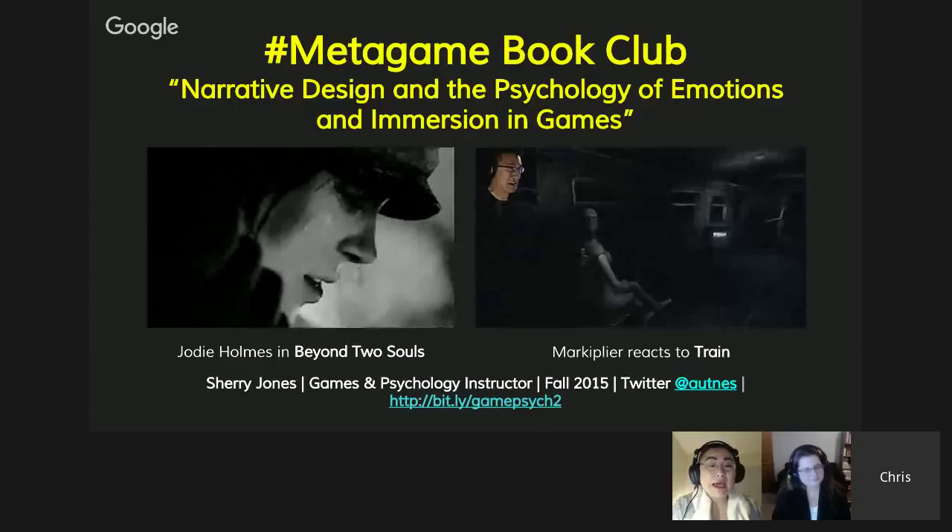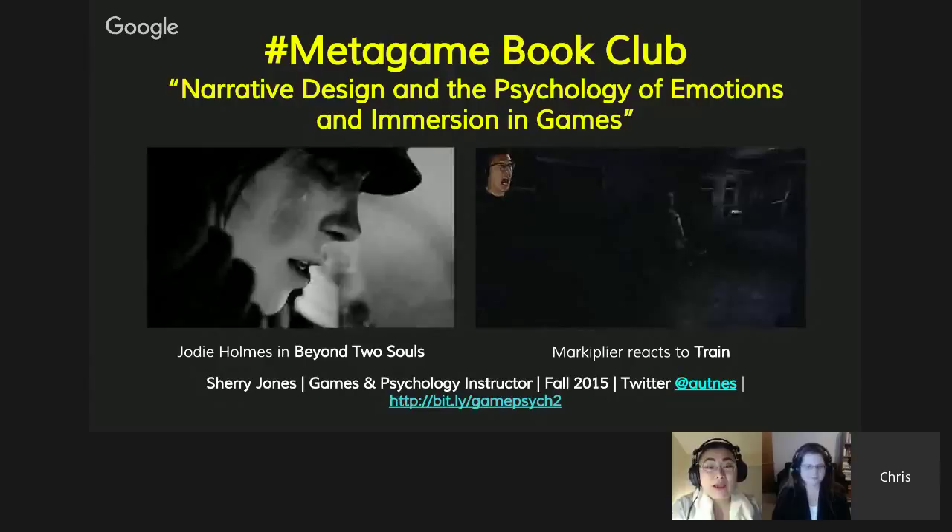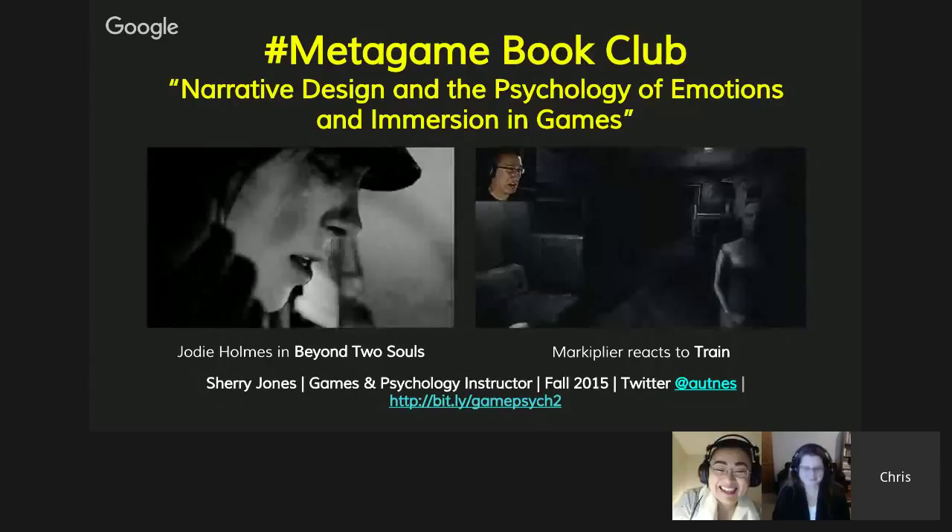On the right-hand side, we have a game called Train, a horror game where mannequins seem to move. The reaction you see there is from Markiplier, the Let's Play player — he's pretty popular. This is how we're going to start today.